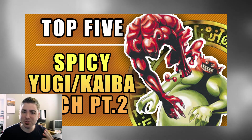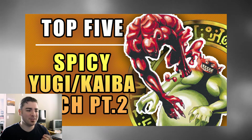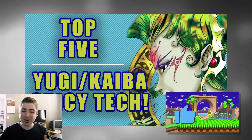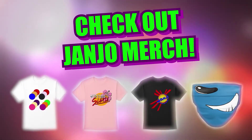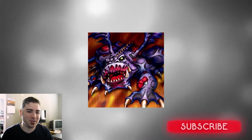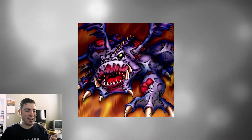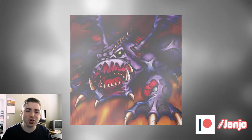So I could not believe after I made my second top spiciest cards of the Yugi Kaiba format that I would be making a third one. I thought I really had to stretch it, but it turns out I actually found five more cards that are pretty spicy in the format. Could you believe it? I really don't think I could make a part four unless it got really, really stretchy, but I think there's some good ones here. I put my foot in my mouth before because here I am making part three, and I always love making Yugi Kaiba format videos, so if you have any suggestions for future videos of this format, let me know.